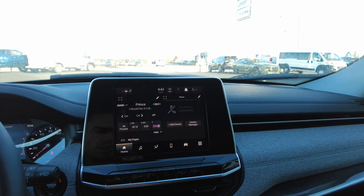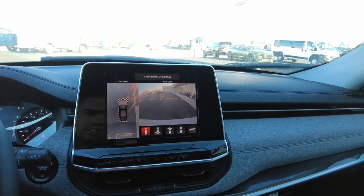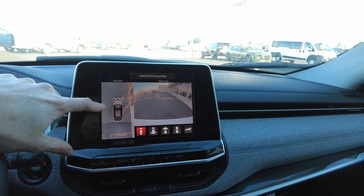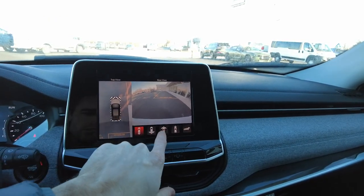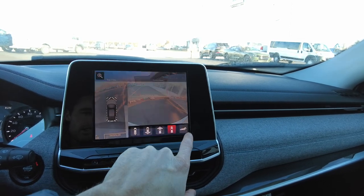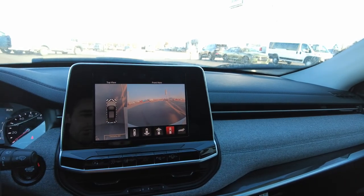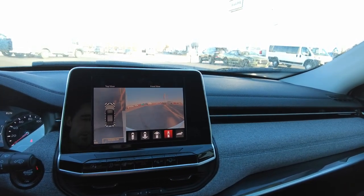Let me go ahead and put it in reverse and check that out. We've got all your camera views — a top surround view, a backup camera view, and two front camera views. You pretty much have 360-degree camera coverage around this vehicle.